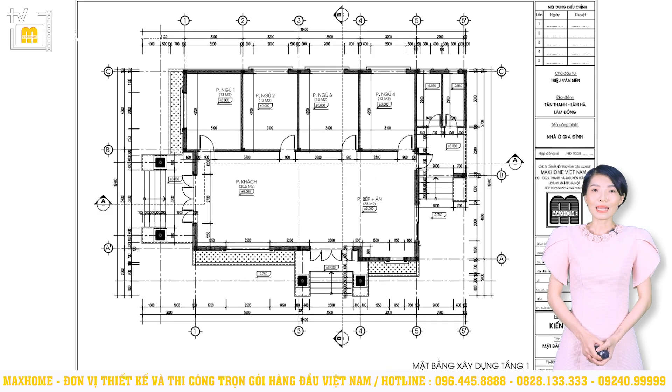Sau mặt bằng công năng sẽ là mặt bằng xây dựng chi tiết hơn với những kích thước cụ thể. Chúng ta sẽ biết được chính xác khoảng cách giữa các trục cũng như giữa khu vực chức năng này đến khu vực chức năng khác. Từ đó góp phần giúp thợ thi công dễ dàng thực hiện chi tiết và chính xác hơn, tránh việc làm theo cảm tính dẫn đến sai lệch so với thiết kế ban đầu.